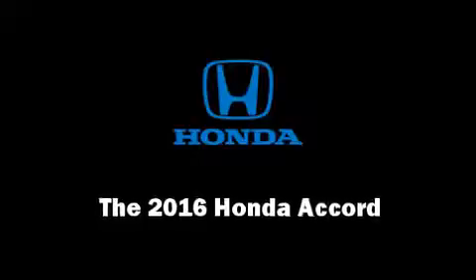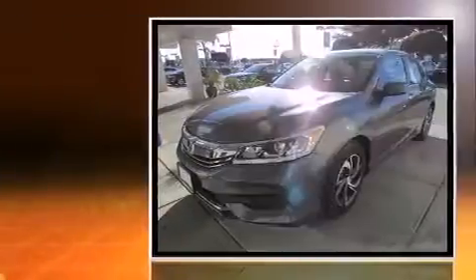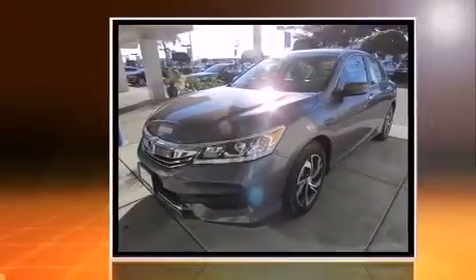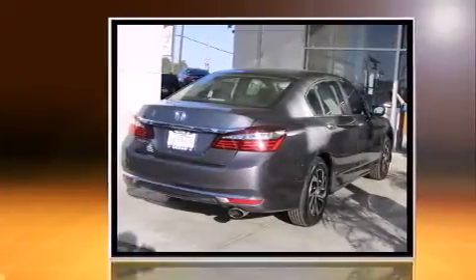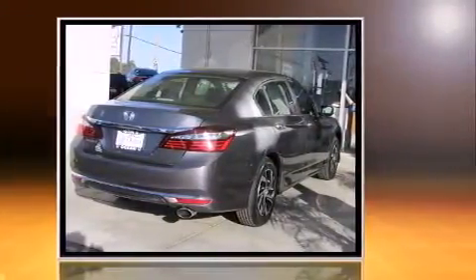The 2016 Honda Accord. This four-door, five-passenger sedan will allow you to take command of the road with confidence. It features a continuously variable transmission, front-wheel drive, and a 2.4-liter four-cylinder engine.